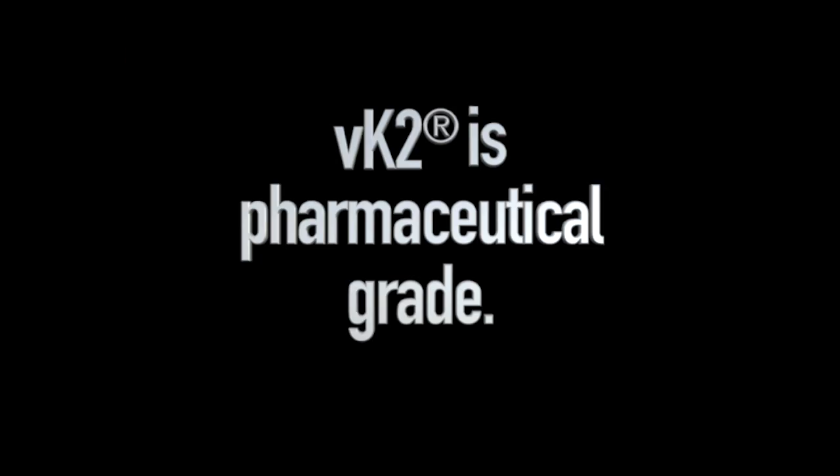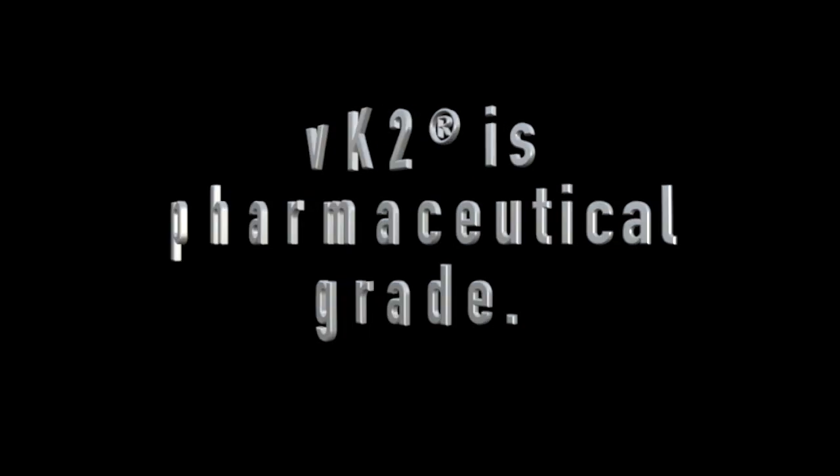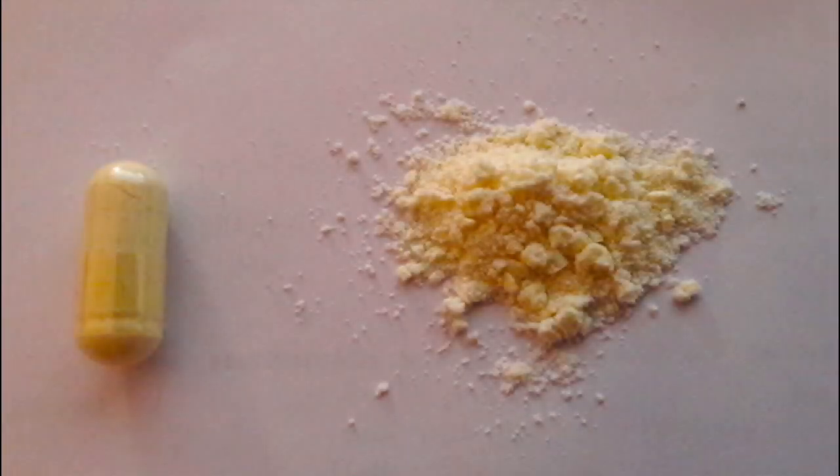Being pharmaceutical grade, which is characterized by its yellow color, VK2 has a very high percent of transform isomers. If the vitamin K2 supplement you take is not yellow, then it's more than likely not pharmaceutical grade, and its ingredients are probably sourced from China, even if it's made in the USA.